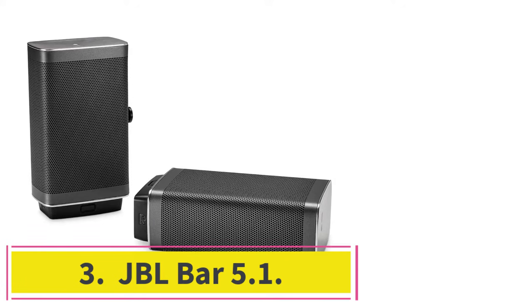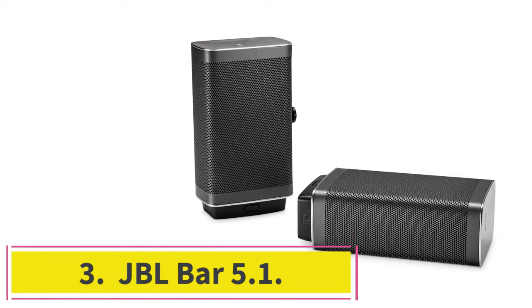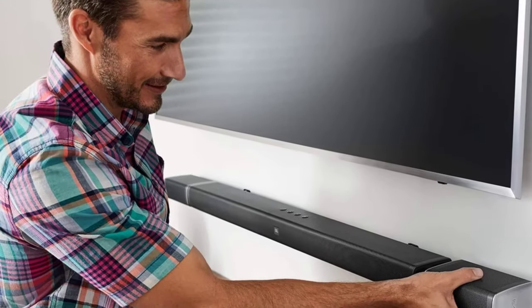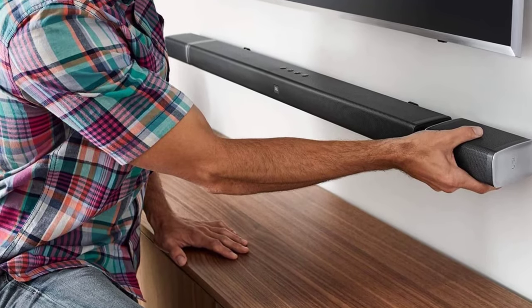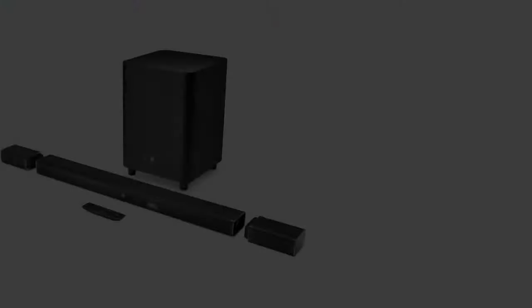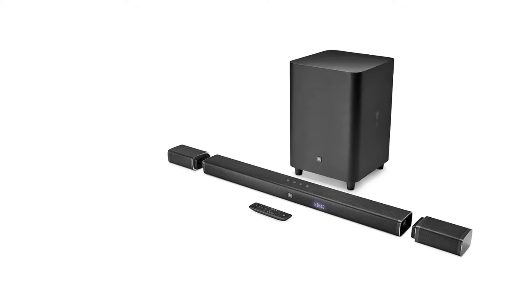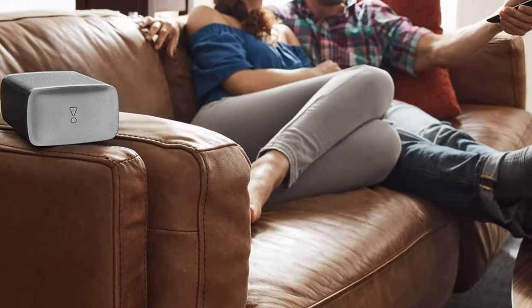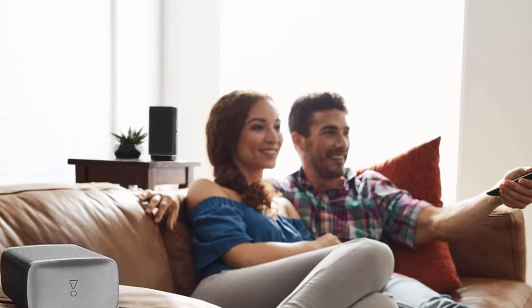At number three: the JBL Bar 5.1. The JBL Bar 5.1 is arguably the truest wireless surround sound system available because some of its speakers don't require their own power source. This system includes a sound bar, subwoofer, and two battery-powered rear speakers that dock onto either side of the sound bar to charge up. This setup is perfect if you're short on space and only want to set up your wireless surround sound system when necessary.